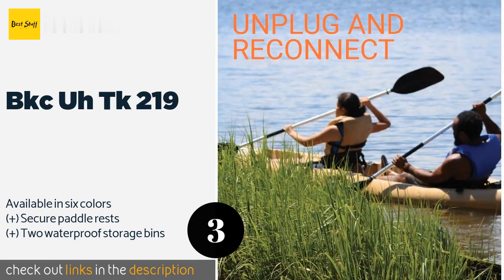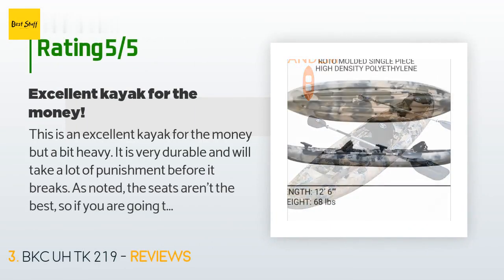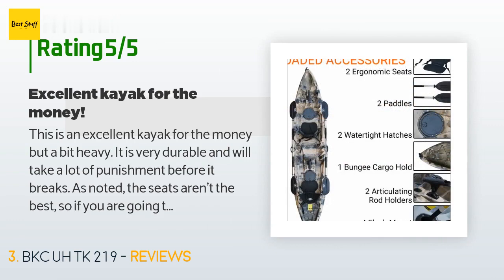Check out the product link in the YouTube description below. There are 28 reviews with an average rating of 4.6 stars. A customer said: "This is an excellent kayak for the money, but a bit heavy. It is very durable and will take a lot of punishment before it breaks."